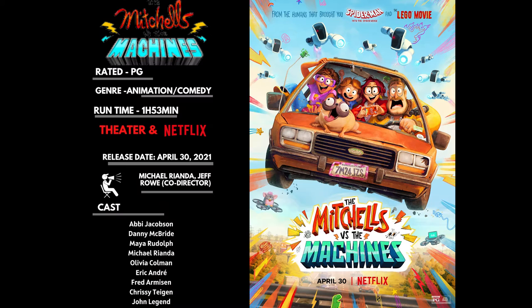The Mitchells vs. the Machines is rated PG, it's an hour and 53 minutes long. It was released on Netflix on April 30th. It was actually released in theaters the week prior — I believe that's the 23rd, don't quote me. But it's on Netflix now.